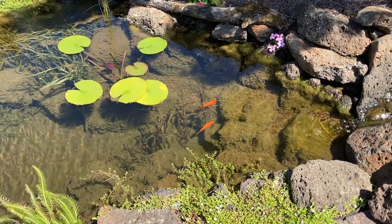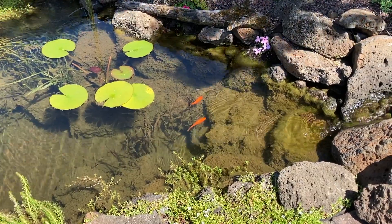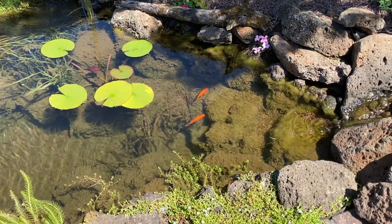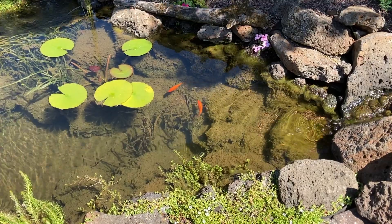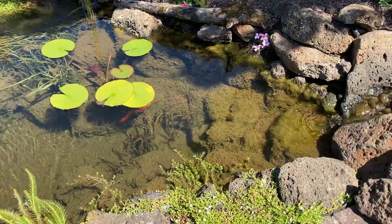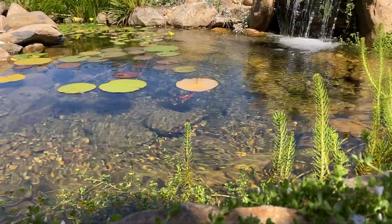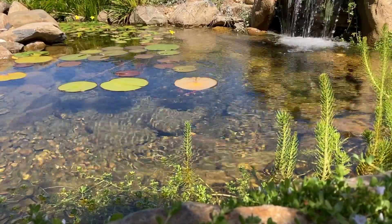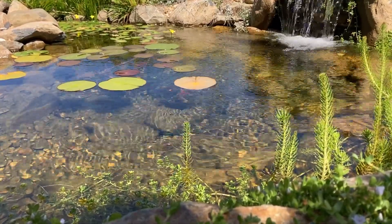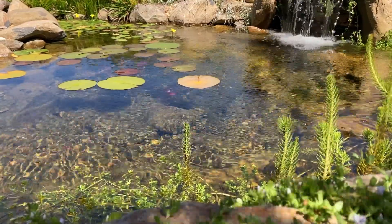Believe it or not, plants actually play quite a minimal role in keeping the water clean and clear. Don't get me wrong, I love having plants in my ponds, but it's not to filter the water. It's more for the aesthetics and the overall ecosystem approach that is my preferred method of pond keeping. I do also have a wholesale plant nursery, so I'm pretty fond of plants in general.